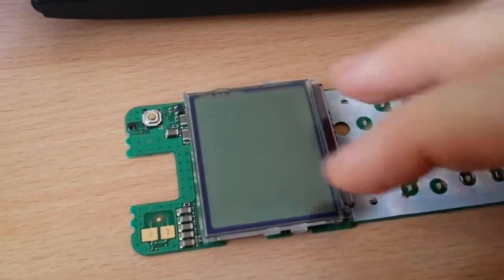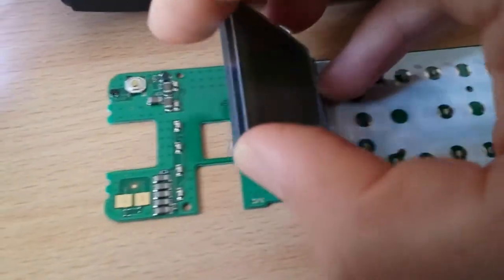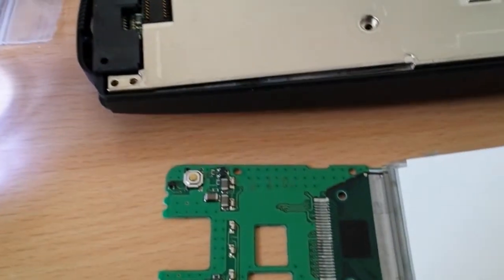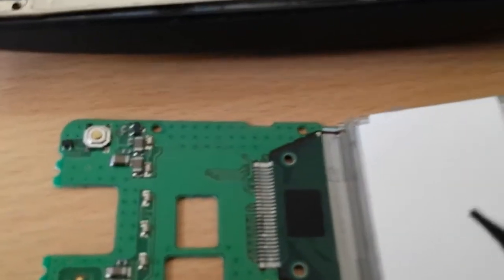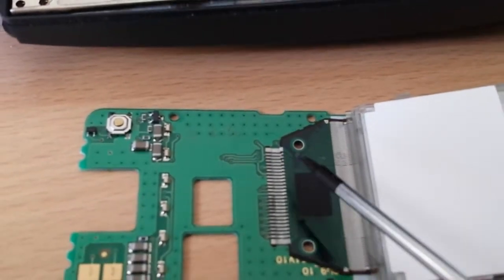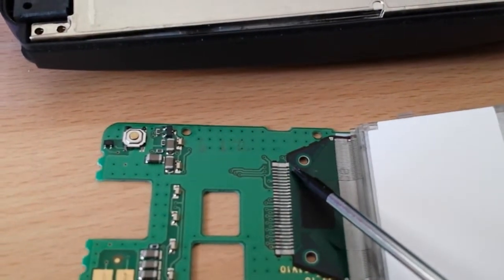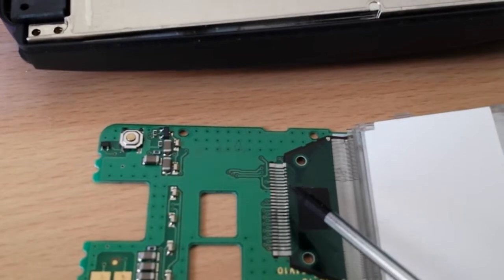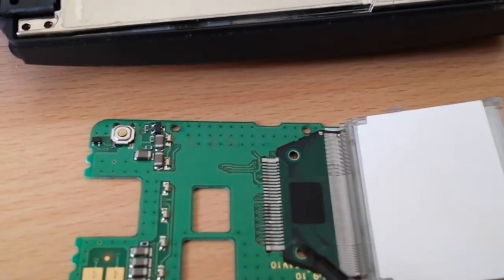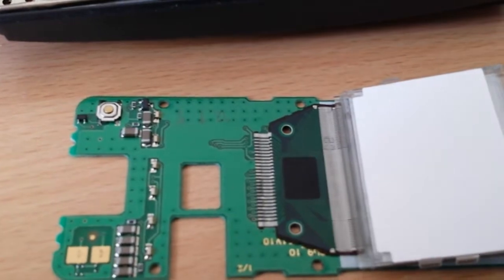When putting this back together, I noticed something. You can lift the LCD display up and there is a ribbon cable connecting it to the PCB. I noticed that some of the traces here - there's at least three traces that have broken. So that would explain the blank LCD. Let's see if we can take a look at this under the microscope.